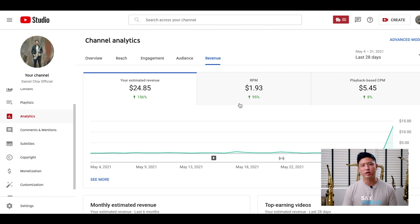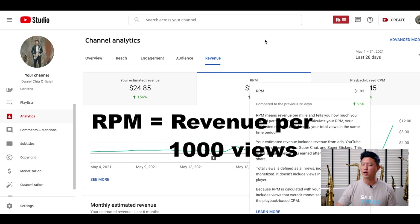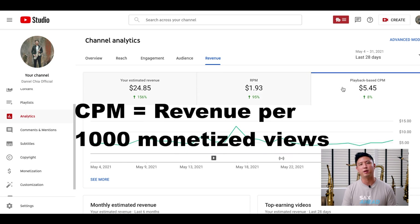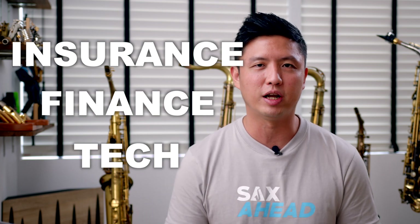One thing I want to bring up is that this amount is based on my RPM as well as my CPM. RPM is the average amount I get paid per 1,000 views, and CPM is how much I get paid per monetized ad view. This amount can go up to as much as $40–$50 USD per 1,000 views for insurance, finance, or tech-related YouTube channels, as their advertisers pay a lot more to YouTube to run their ads — that's how we earn.